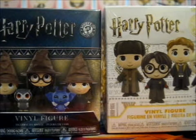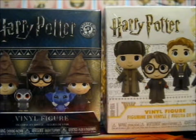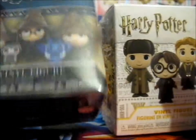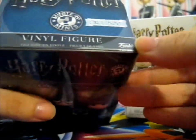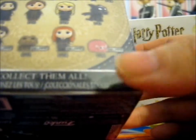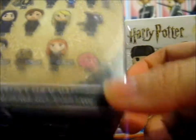Here is the next installment of the series 5 Blind Bag Wednesday, Harry Potter edition. So we got the series — this is series three. And this is an exclusive version that has an exclusive Pygmy Puff, Ginny, Trevor, or Neville. So I hope we get one of the exclusives, that'll be cool.